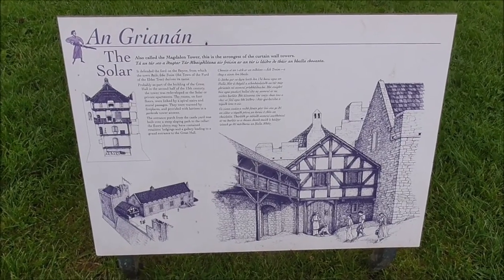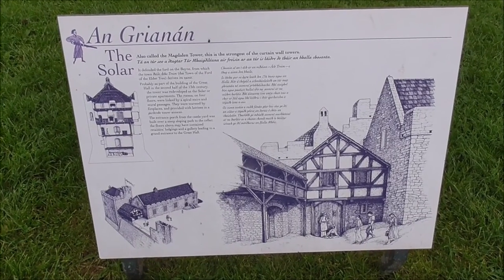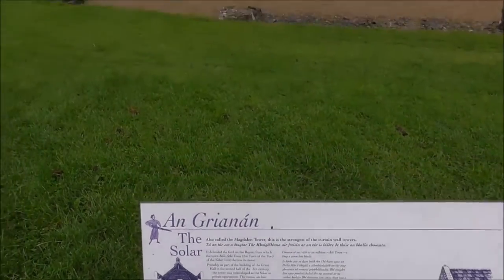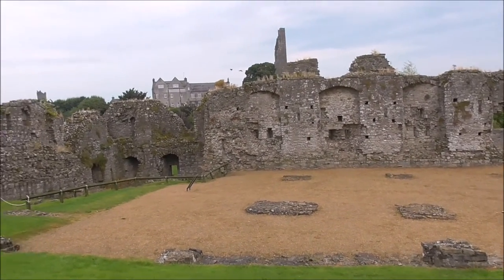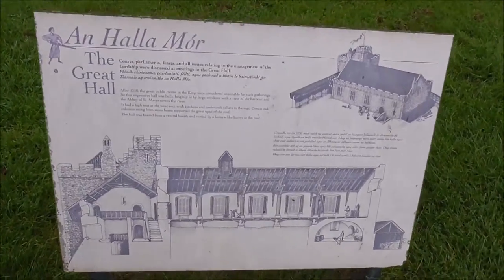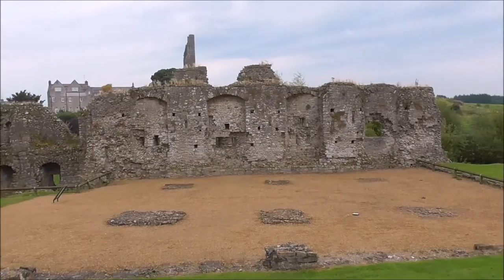This panel is talking about the solar — in this case the Magdalene Tower. That's what we have in front of us there. There's the Great Hall and the solar would have been down in the corner. And the Great Hall panel is here, and it was used for feasts and all the rest of it.